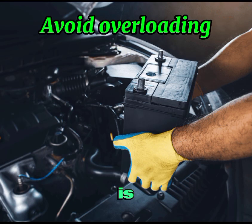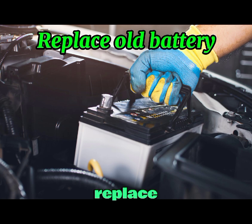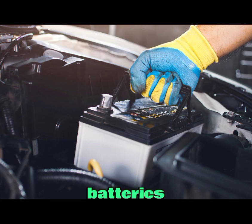Number three is avoid overloading. Do not overload your vehicle's electrical system with too many accessories, as this can put extra strain on the battery and cause overcharging. Number four is replace old batteries. Batteries have a limited lifespan — replace your battery as recommended by the manufacturer to prevent issues related to aging and wear.